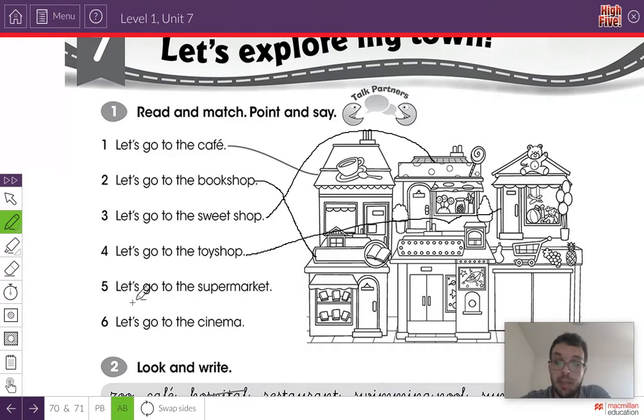Let's do number five. Listen and repeat: Let's go to the supermarket. Can you see the supermarket? Very good — it's this one here, the shop with the food. Let's draw a line. Let's do number six. Listen and repeat: Let's go to the cinema. Can you see the cinema? I can see the cinema — it's this one here. Let's draw a line. There we go.